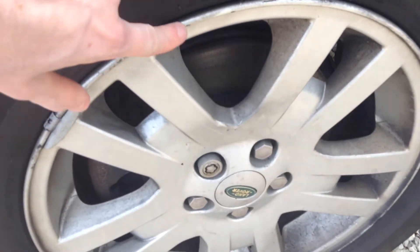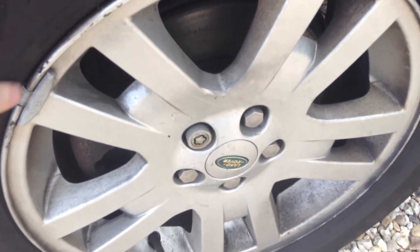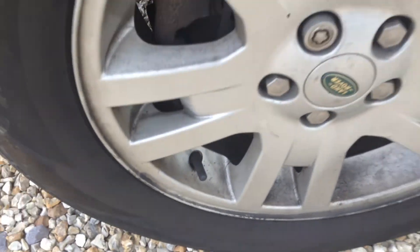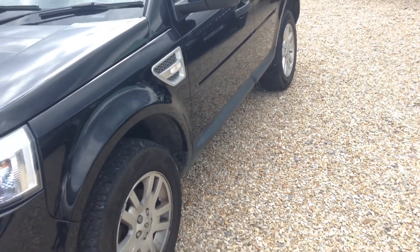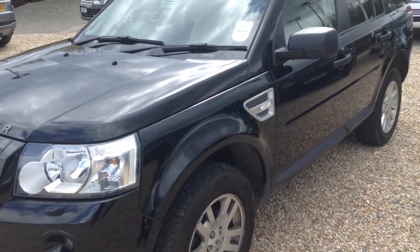Tread on the tyre looking at around two and a half mil again, and the alloy has a few markings on it as you can see. That's it. I hope you enjoyed this video, thank you very much.